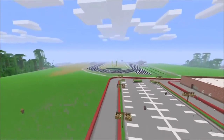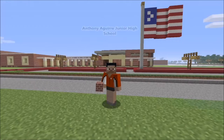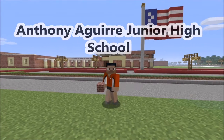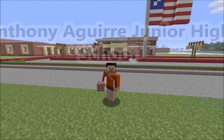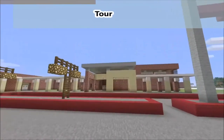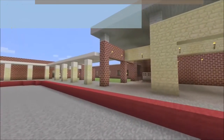Let's get started. Hello guys and welcome back to another video. This is Anthony Aguirre Junior High and it's going to be like a tour around the whole school. You guys left comments in my previous videos about this school, and I have fixed a lot of things. The front I have fixed — I made it exactly the same.